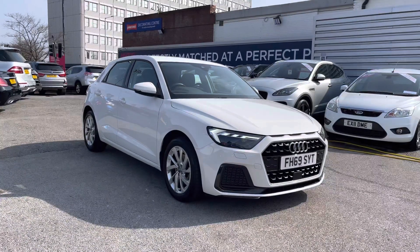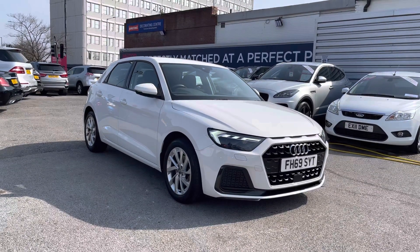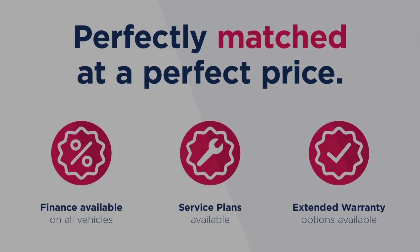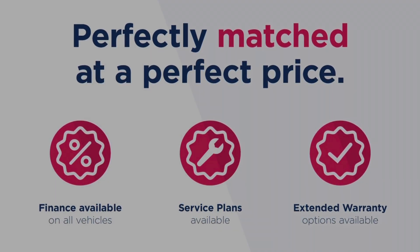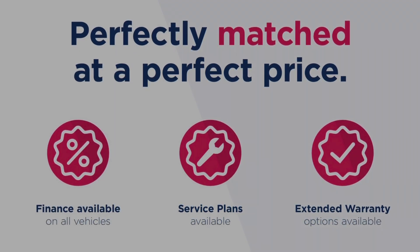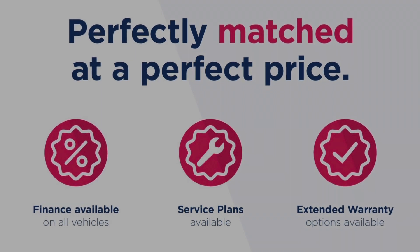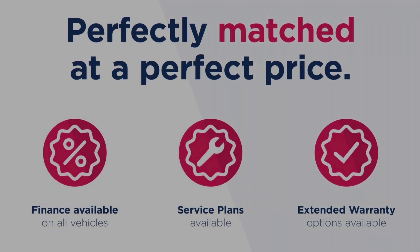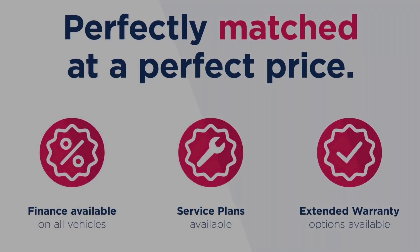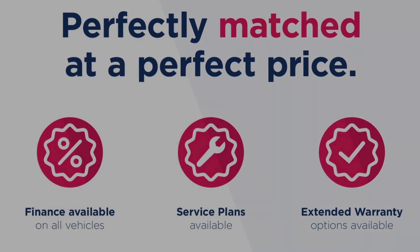Thanks for watching this video on the Audi A1 1 litre TFSI 30 Sport Sportback. This vehicle is part of the Motor Match Promise, which includes a minimum 30-day or 1,000-mile warranty, whichever is sooner. RAC extended warranty of up to three years is available, along with flexible finance packages. All Motor Match vehicles are subject to a £150 admin fee covering the provenance check. For a personalised finance quote or to book a test drive, call us on 0161 885 0358.